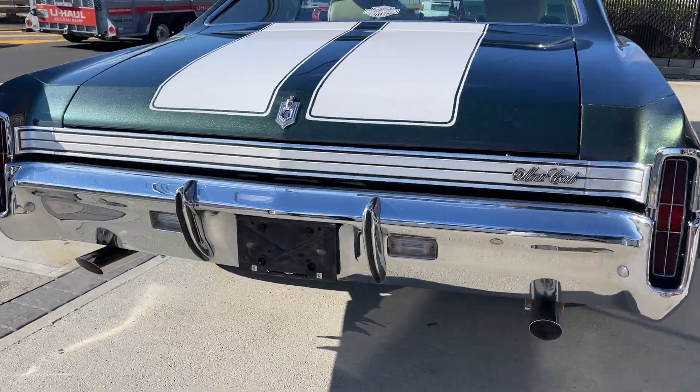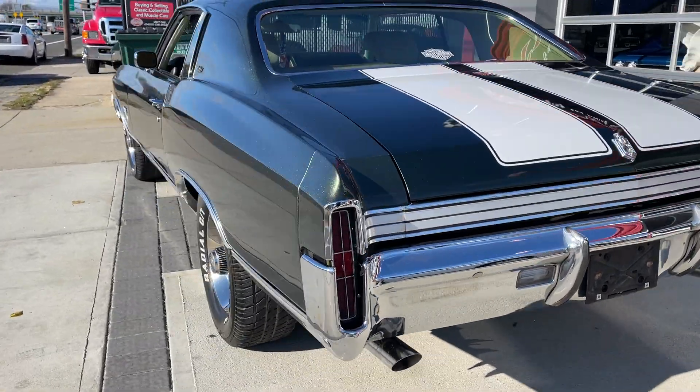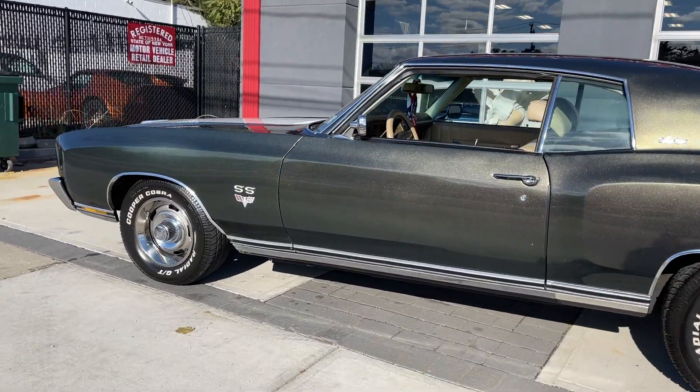She's running now. You hear that 350? Not skipping a beat. Very nice car, runs and drives great. Super clean interior. Raised white letter tires, rally wheels.